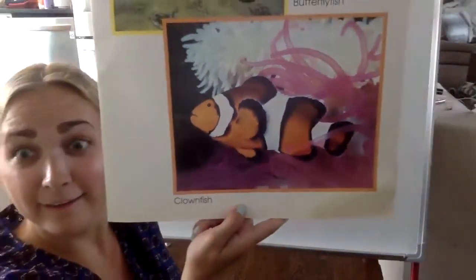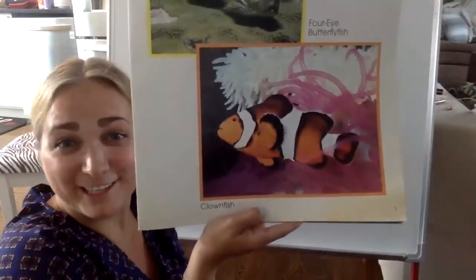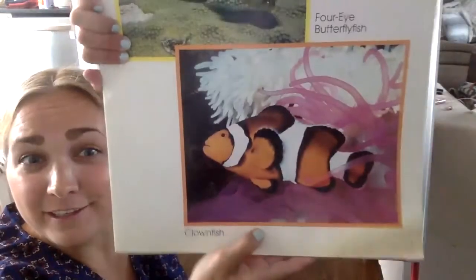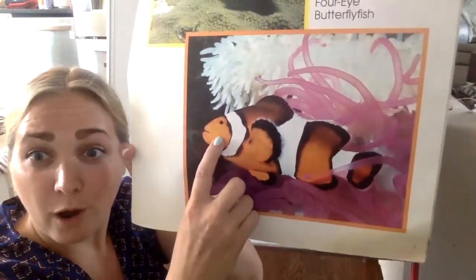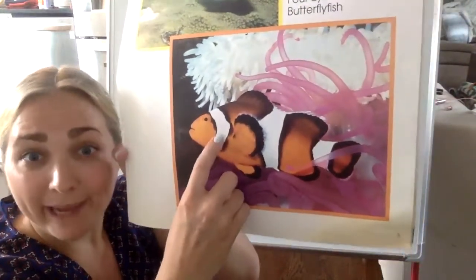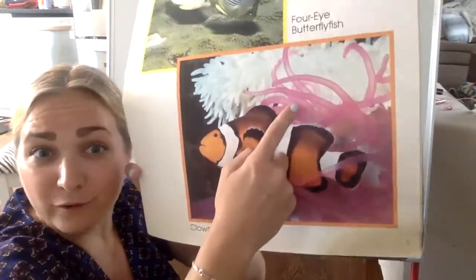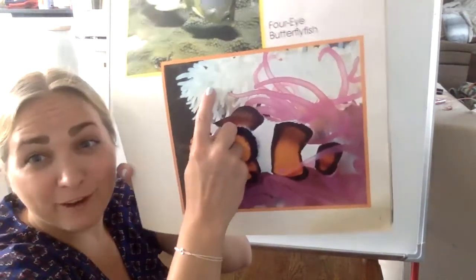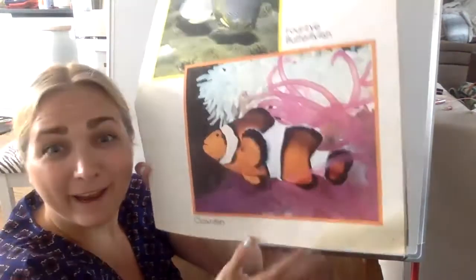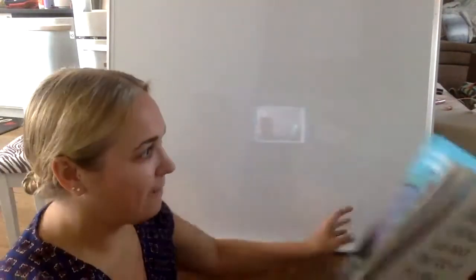Do you remember what fish this is? It has a silly name — it's the clownfish! What colors do you see on the clownfish? There's orange, white, and also black. What color is the coral right here? Pink. And what color over here? White. Let's keep reading and see what ocean animals come up next.